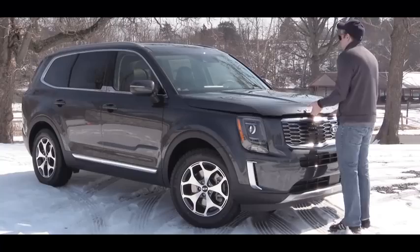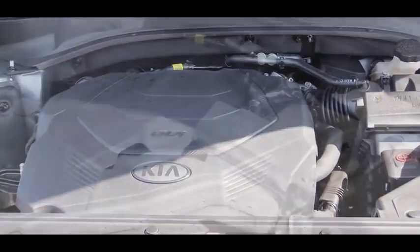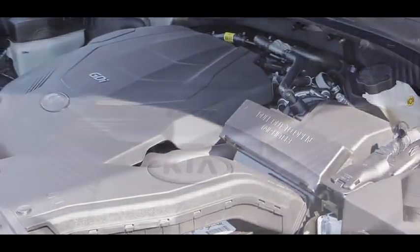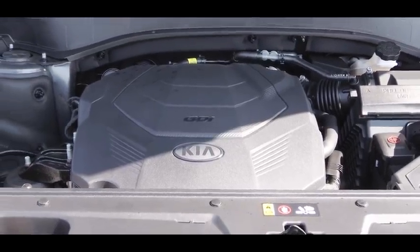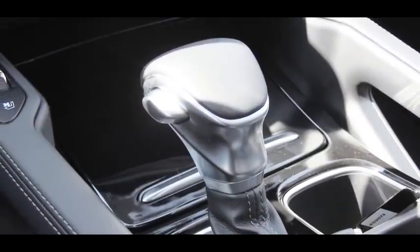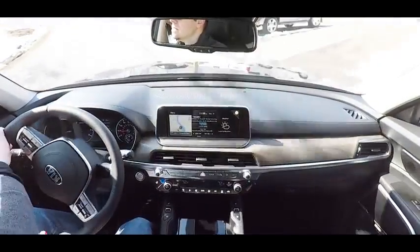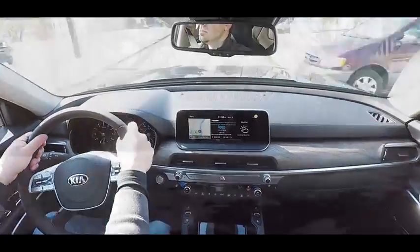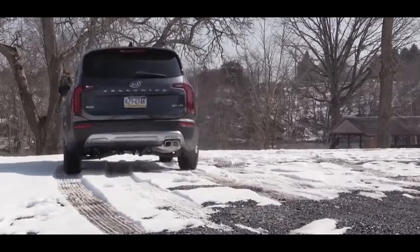Regardless of trim level, the powertrain on the Telluride will be the same. Powering this one is a 3.8-liter naturally aspirated V6 engine putting out 291 horsepower at 6,000 RPM and 262 lb-ft of torque at 5,200 RPM, sent to front or all wheels via an eight-speed automatic. MPG comes in at 20 city / 26 highway for FWD and 19 city / 24 highway for AWD. Fuel recommendation is 87 octane regular unleaded.